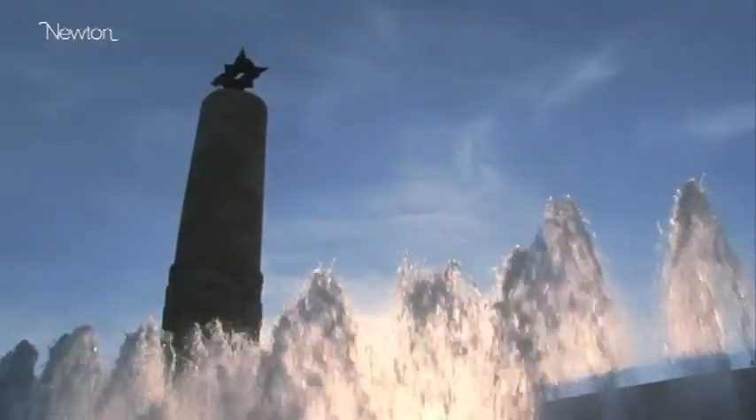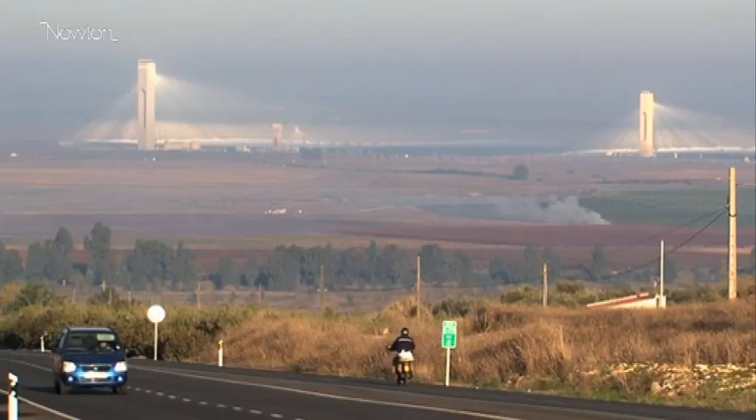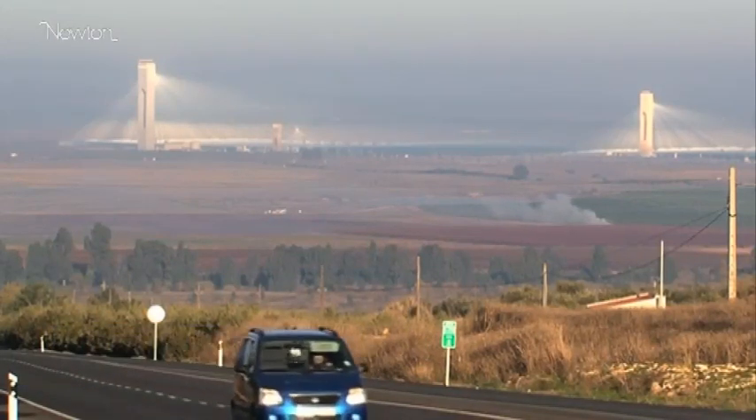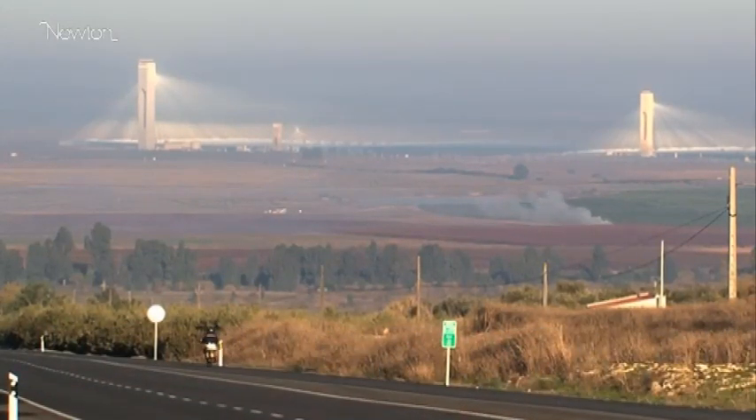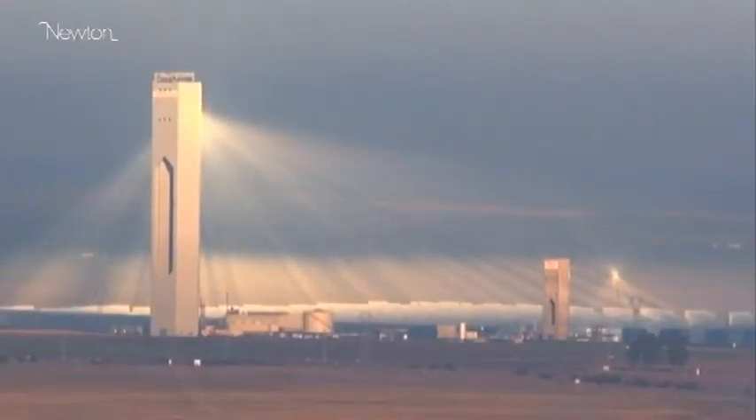Near Seville in Spain, a groundbreaking project using the sun to generate electricity has become a model for the planet. It's the first commercial operation of solar tower technology in the world.